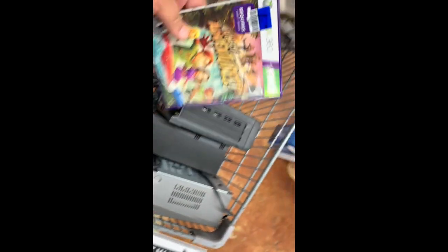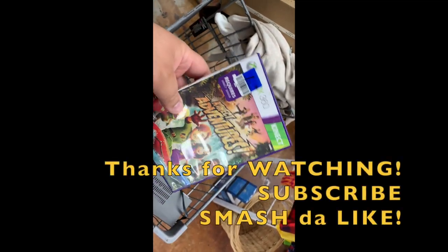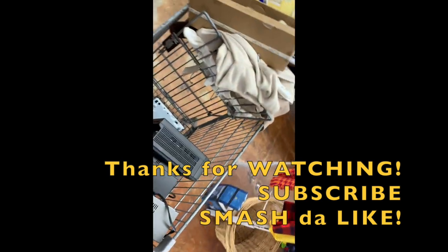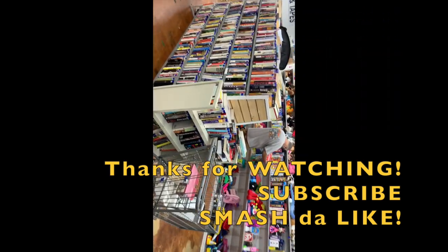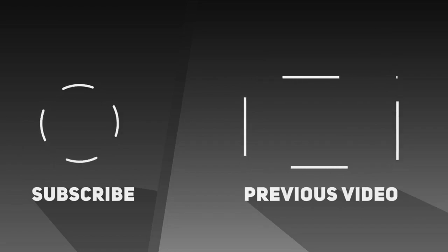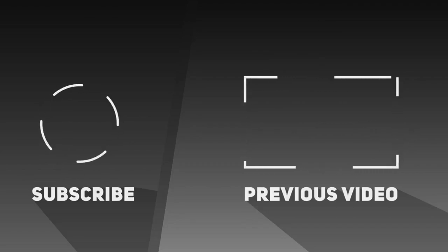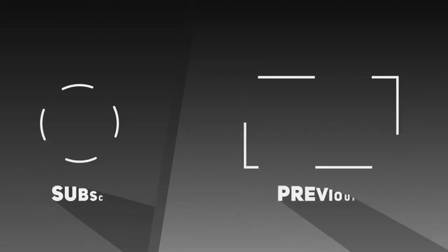She found this Kinect Adventures Xbox 360. I have a Kinect — I can't find it. I was going to resell it. It's going to be a pretty cool thing to put together. My camera ran out of storage space. This store is huge — toys — we didn't have enough time today. We're going to have to come back.